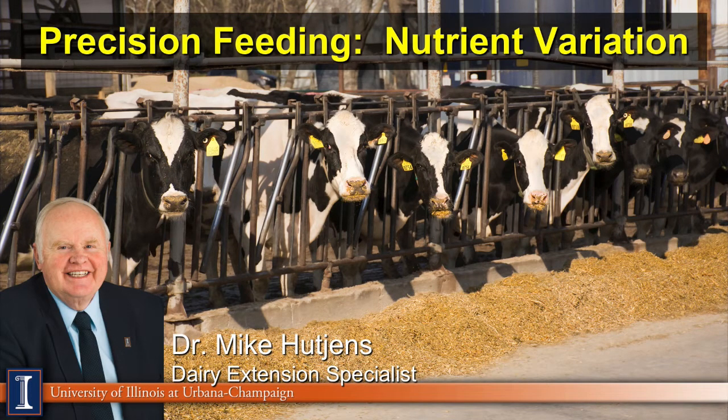Hi, I'm Mike Hutchins, Extension Dairy Specialist at the University of Illinois. Today we're going to talk about precision feeding and looking at nutrient variation.